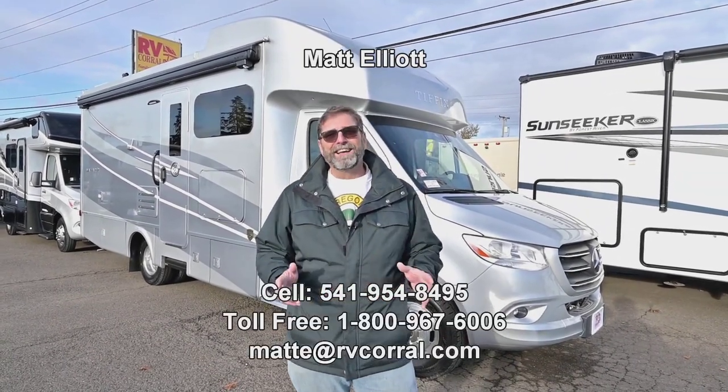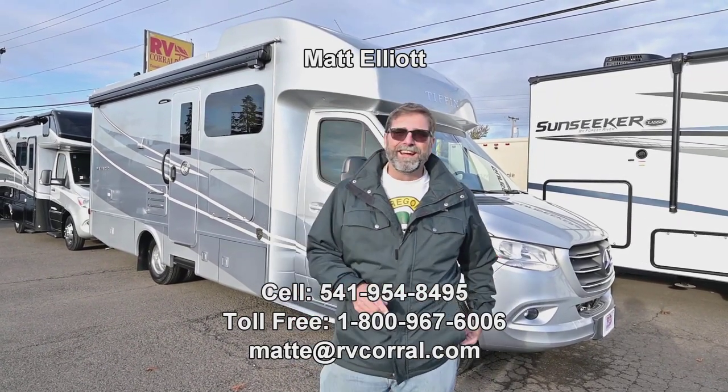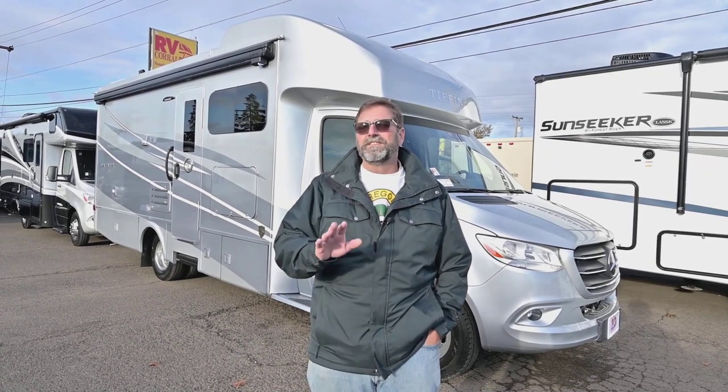Hi everybody, my name is Matt Elliott. I'm here at the RV Corral in Eugene, Oregon on Highway 99. Today I want to show you a brand new product from Tiffin. This is a 2023 Tiffin Wayfarer and the model is called the 25JW.